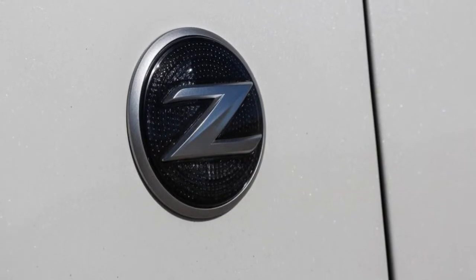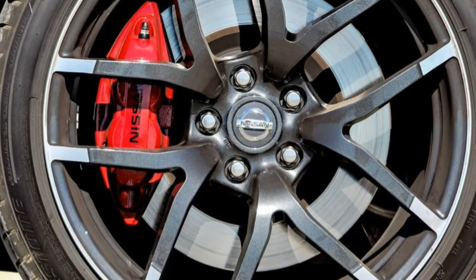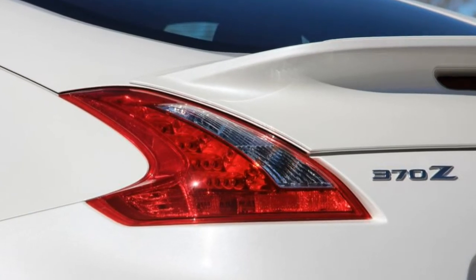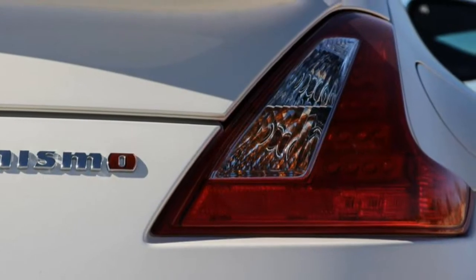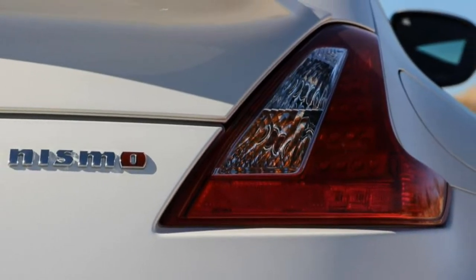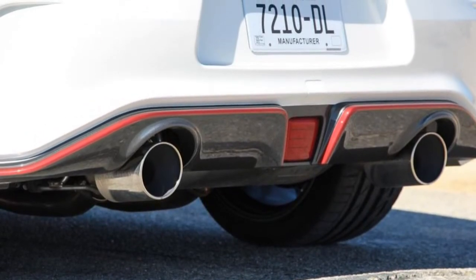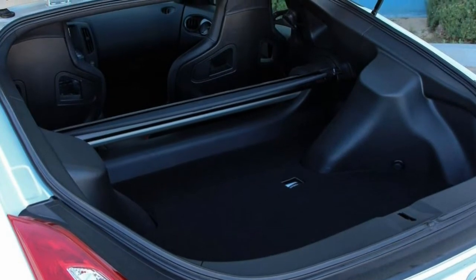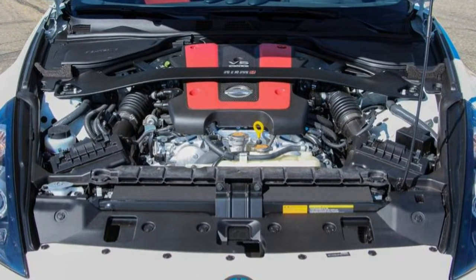Busting out with a quickness — well, for one thing, the automatic is quicker. By our measure, the 370Z Nismo automatic shot to 60 mph in 4.9 seconds and passed the quarter-mile mark in 13.6 at 106 mph, 0.3 and 0.1 second quicker than the last manual-equipped 370Z Nismo we tested.